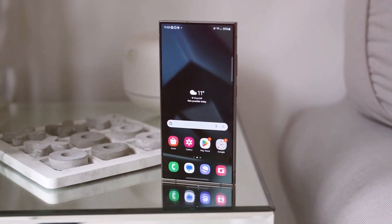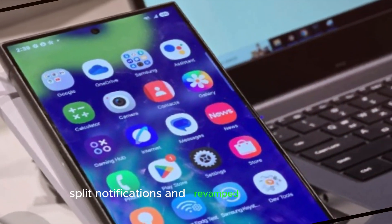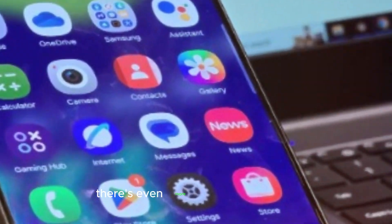Fresh look and improved features. We already know that One UI 7 is set to bring redesigned icons, split notifications, and revamped quick settings. But according to the latest leaks, there's even more to look forward to.